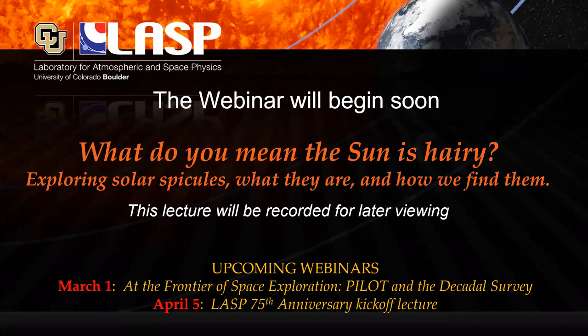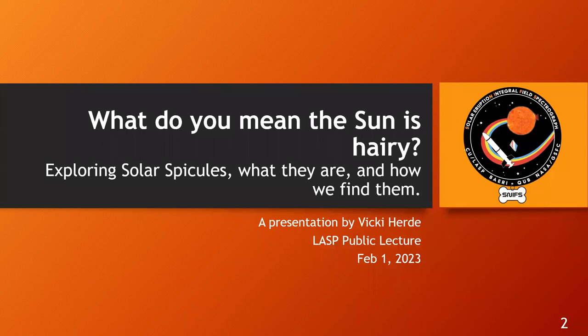Hi folks, thank you all for coming. It's exciting to actually get to practice speaking and do some public speaking. The subject I wanted to cover today is: what do you mean the sun is hairy? Exploring solar spicules — what they are and how we find them.